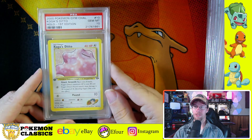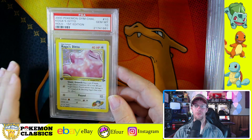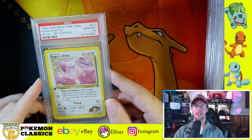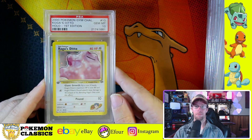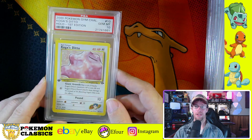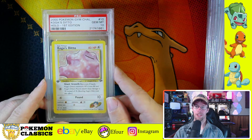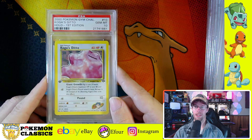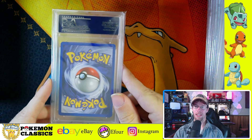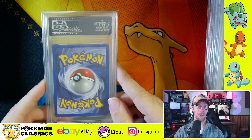Next up we have one of the easier cards to grade — Koga's Ditto. I always thought Ditto was one of the coolest Pokemon in the original series. You could transform into any other Pokemon and take over their attacks. I really like the 3D variation of the fossil Ditto. This one is a little more cartoony, a little more cheesy — there's not a lot of holofoil area, so not my favorite. But it's one of the cards in the set and it deserves some level of respect.